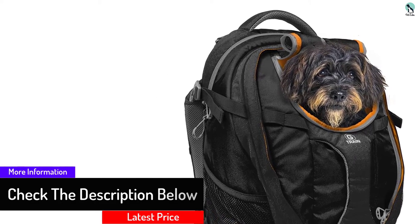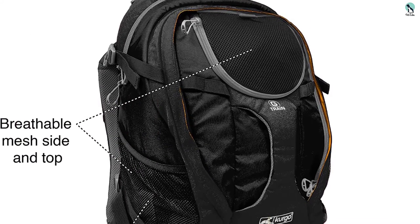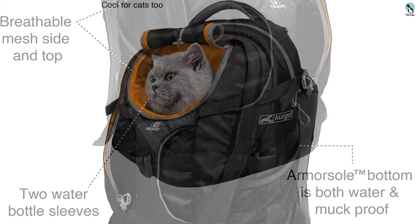The bottom of this dog carrier is lined with material that is not very absorbent. Should your dog make a mess of things, the carrier will get wet. You will have to take out the bottom padding and dry it out.